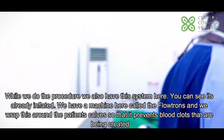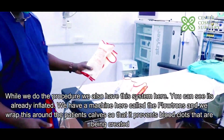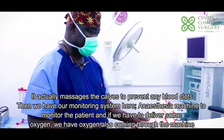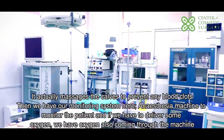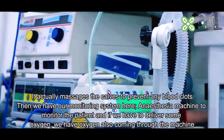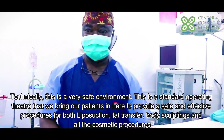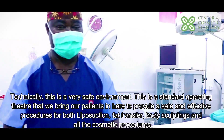As we do the procedure, we also have this system here — a machine called the Flowtron. We wrap this around the patient's calf so that it prevents blood clots from being created; it massages the calf to prevent blood clots. We also have a monitor system here to monitor the patient, and if we need to deliver some oxygen, we have oxygen coming to the machine as well. Technically this is a very safe environment — this is our standard operating theater where we provide safe and effective procedures for liposuction, fat transfer, and all cosmetic procedures. Thank you very much.